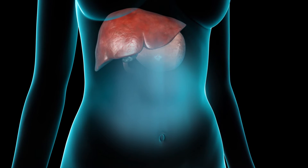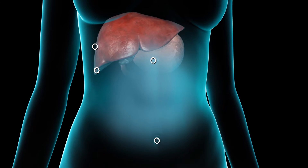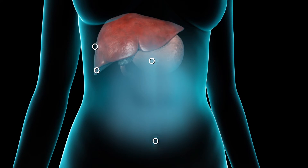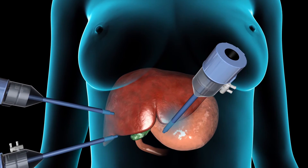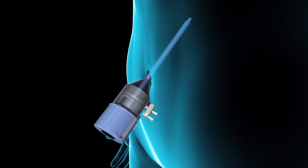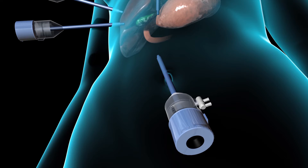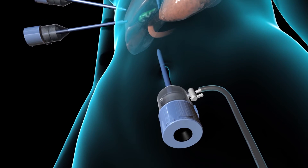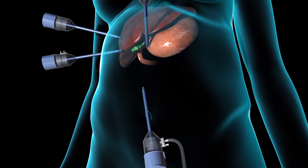Laparoscopic cholecystectomy requires only small keyhole incisions through the abdomen, known as ports. To reach the gallbladder, the surgeon will insert tubes, called trocars, through these ports. One port is usually located at the navel or umbilicus. Carbon dioxide gas pumped through the umbilical port will inflate the abdomen so its contents can be viewed more easily.